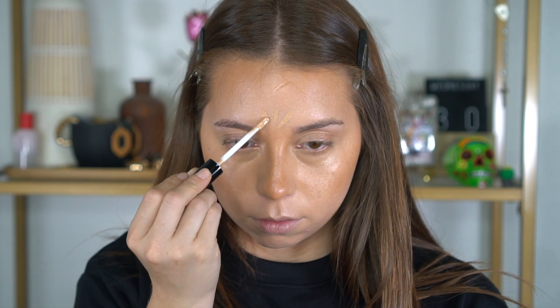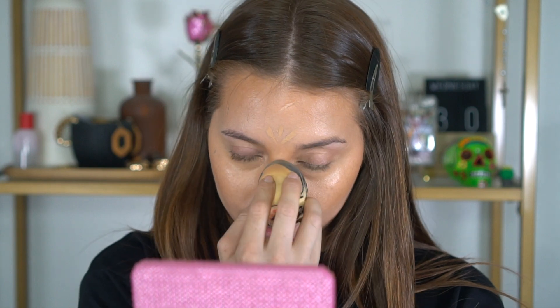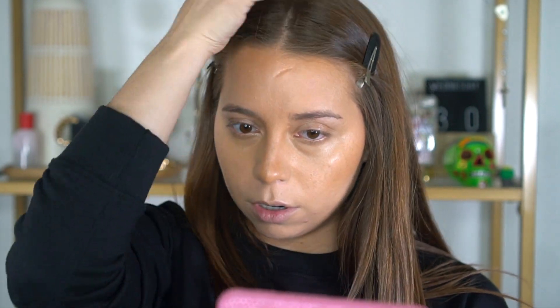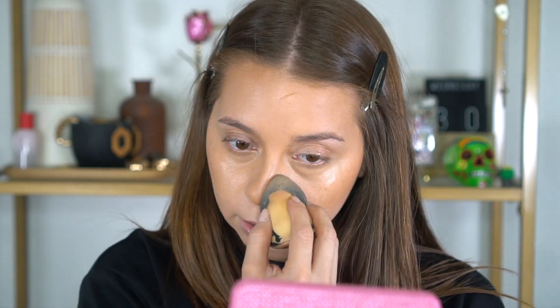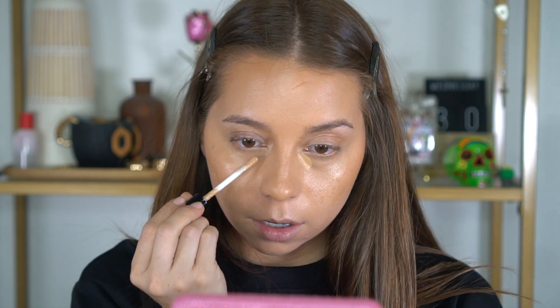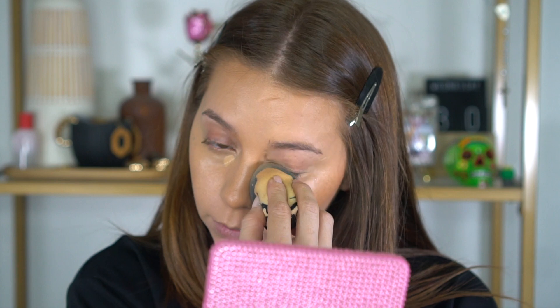I got the shade Medium Golden, which is supposed to be more golden. I'm just using a little bit on my forehead to blend nicely into the rest of my face and look cohesive, toning down that nose contour. It feels very lightweight, by the way — not heavy or cakey at all. Another plus.